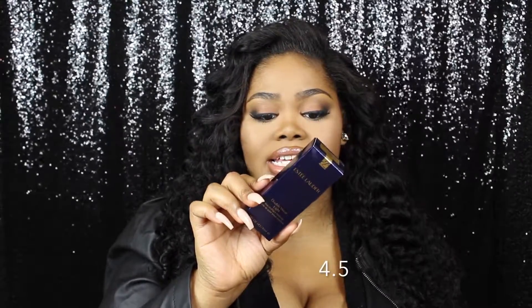I also got another Estee Lauder Double Wear Light Foundation — I got my winter shade, this is in the shade 5.0. This is a really good medium to full coverage foundation. The regular Double Wear formula is about full coverage, so this one is a medium to full. I love that it was a little bit lighter on the skin, and also this one is beautiful in pictures. I wore the Double Wear for my wedding and the pictures came out really, really good.